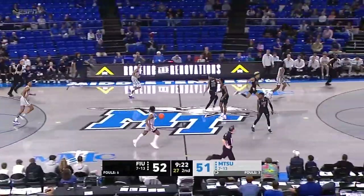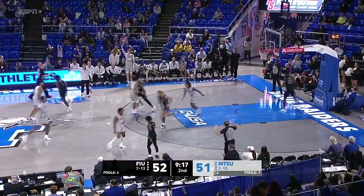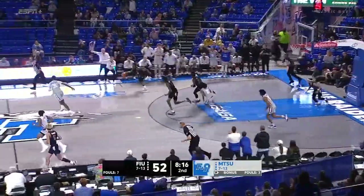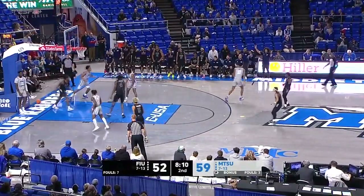Wilcox never deviated off that straight line down the middle of the floor from rim to rim. Porter with a response, and now Middle back in front. Right to the rim goes Jacob Johnson — his first bucket tonight. And how about the follow from Pinckney?